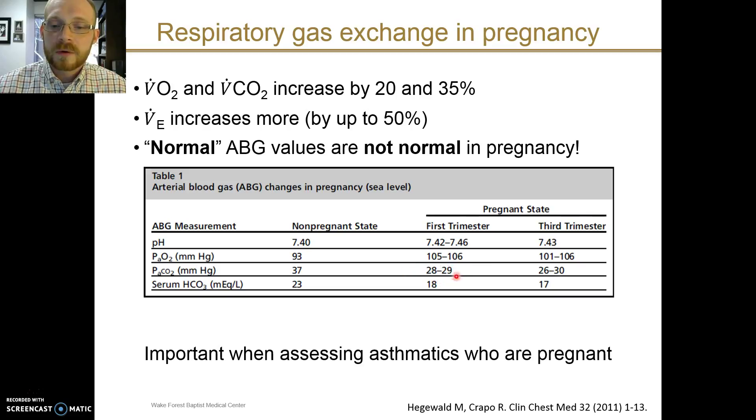The pCO2 is a little bit lower, consistent with a respiratory alkalosis. Over time, compensation does occur, and the serum bicarbonate will decrease accordingly as a compensatory metabolic acidosis. This is particularly important when assessing pregnant patients who may have asthma and may be suffering from an exacerbation. You would not want to ignore or miss the fact that a quote-unquote normal pCO2 in a pregnant asthmatic may in fact be a sign of respiratory acidosis and decompensation. Beware the normal ABG in the pregnant asthmatic.